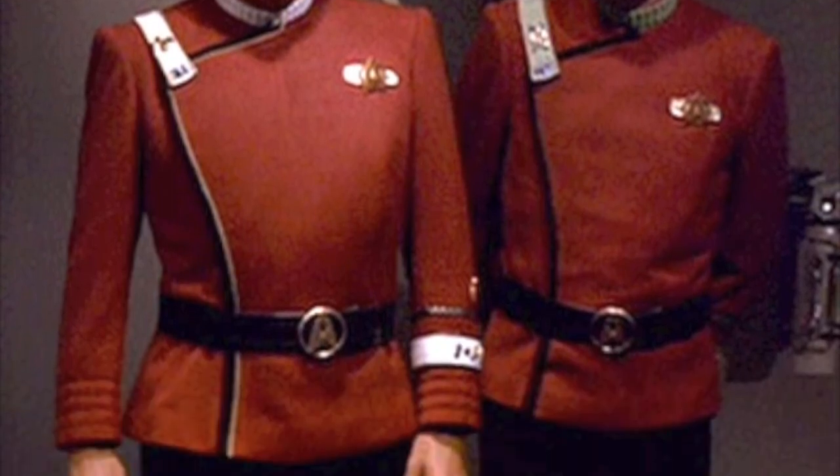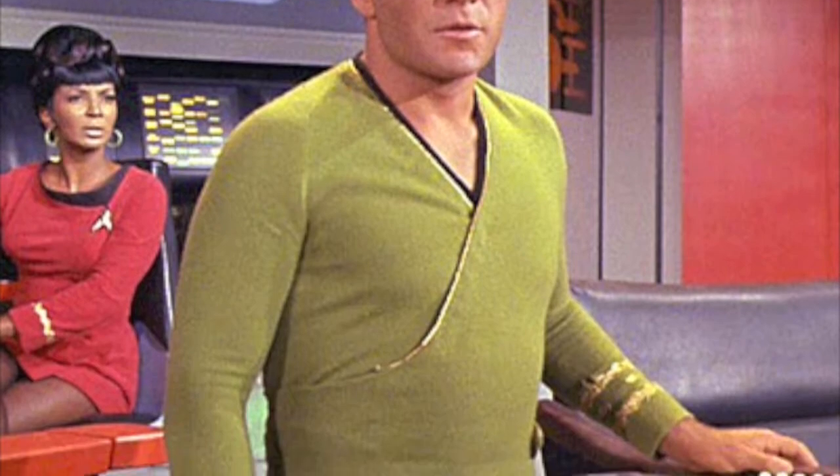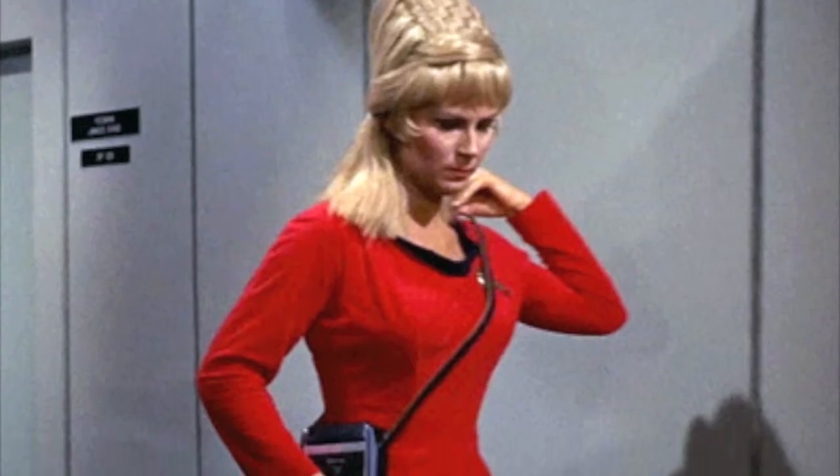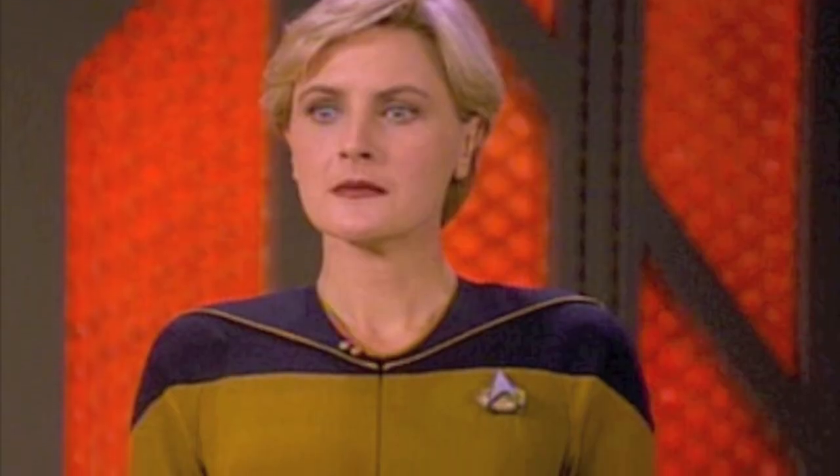Each one of these patterns gives you a full range of sizes for an original Starfleet uniform design from either the original series, the next generation, or the classic movies.